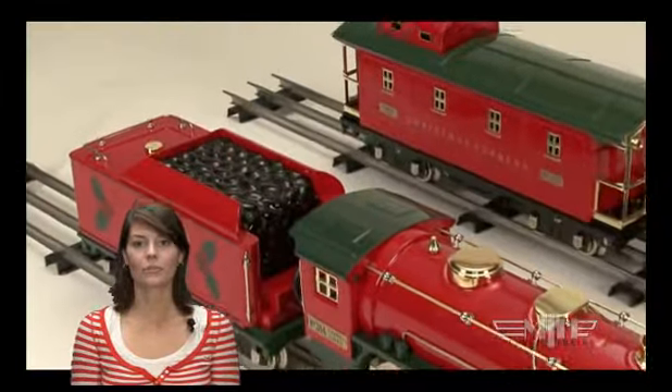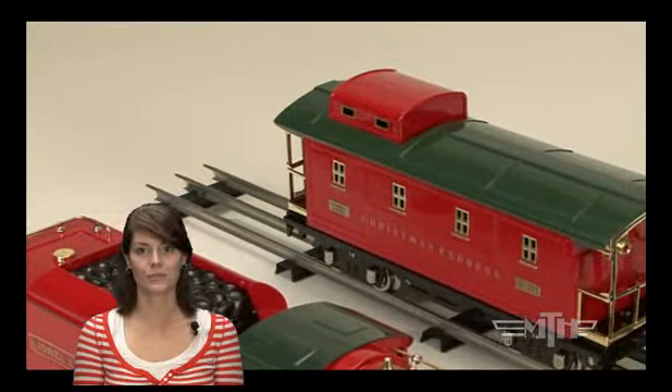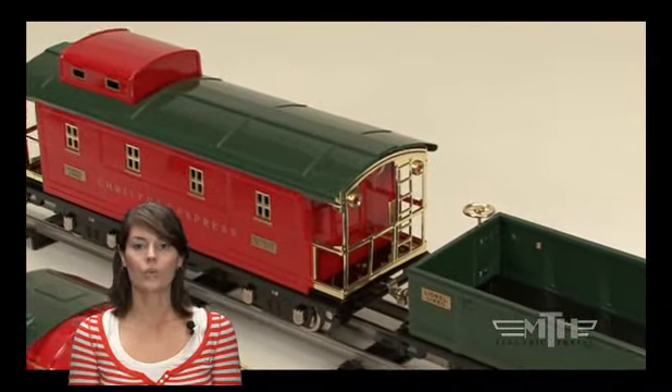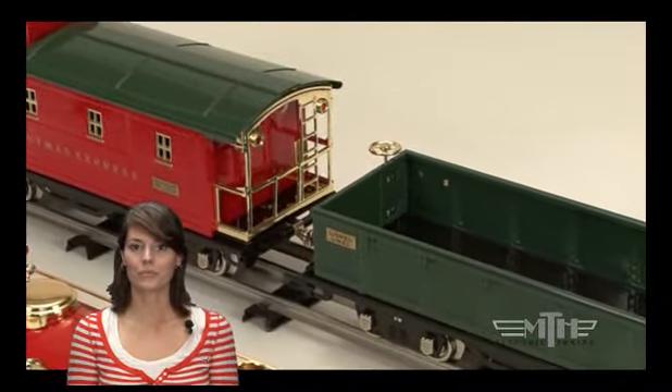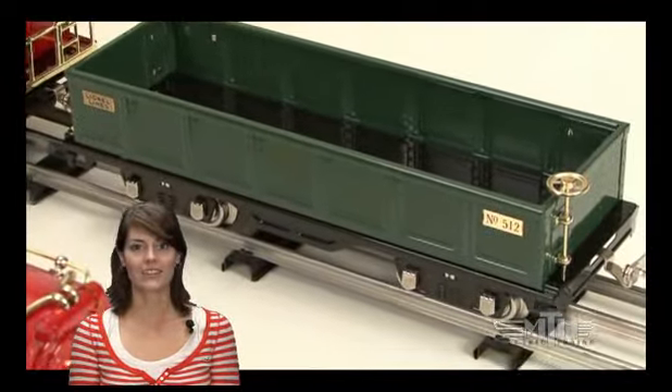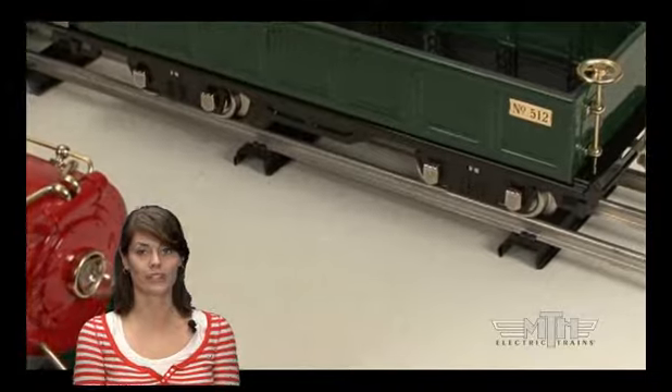Standard gauge steam engines, like the number 384 and our ready-to-run sets, were not scale models of real locomotives, but cartoon-like caricatures — wildly oversized drivers, bright brass, copper, and nickel trim, colorful gleaming paint, and a cast iron frame topped by a sheet metal boiler and cap.